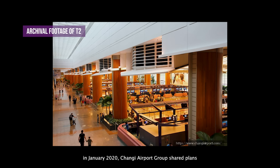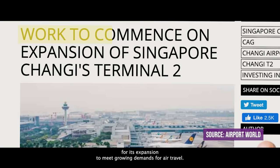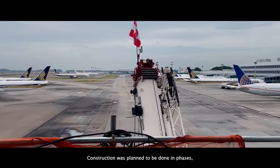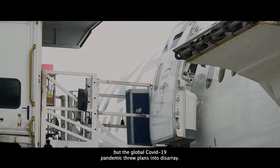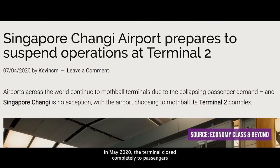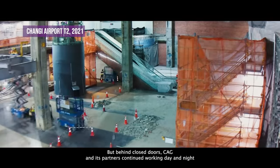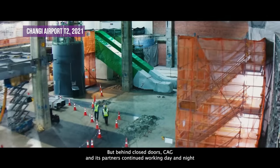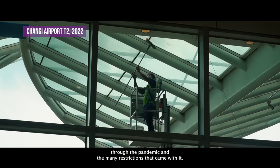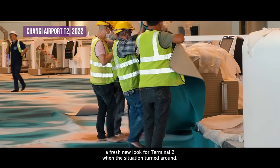30 years down, in January 2020, Changi Airport Group shared plans for its expansion to meet growing demands for air travel. Construction was planned to be done in phases, but the global COVID-19 pandemic threw plans into disarray. In May 2020, the terminal closed completely to passengers as the pandemic brought travel almost to a standstill. But behind closed doors, CAG and its partners continued working day and night, determined to present a fresh new look for Terminal 2 when the situation turned around.